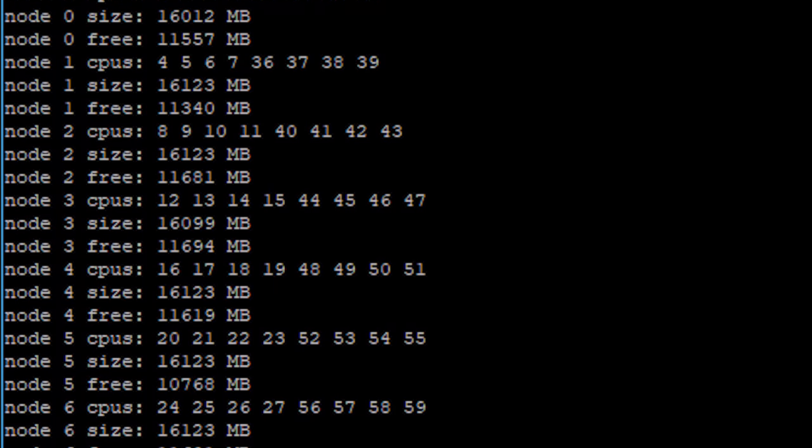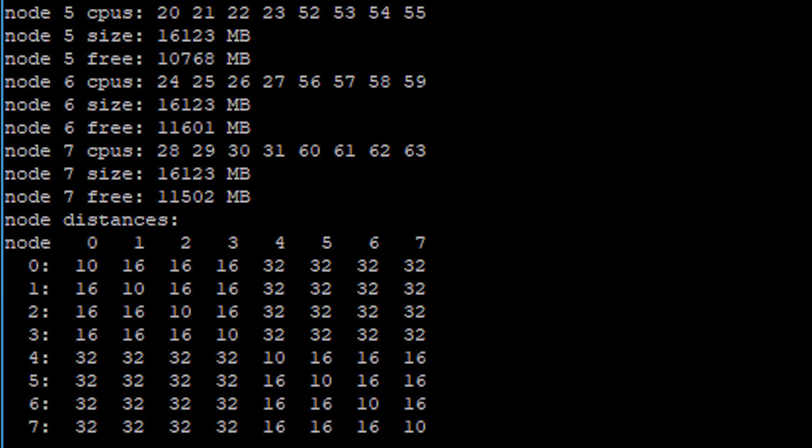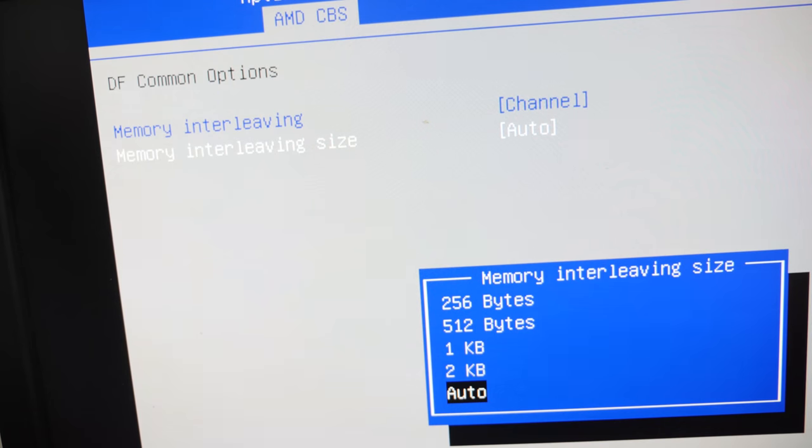With eight sticks per socket you can run NUMA in a topology of eight nodes in the system, with varying distances depending on whether it's a local or remote node. A lot of software hasn't caught up to this topology, so if your app isn't super latency-sensitive, a two-node topology will be less headache and generally faster than an eight-node topology. You can enable die interleaving in the BIOS to get two NUMA nodes instead of eight — you should experiment to find the optimal configuration for your workload.